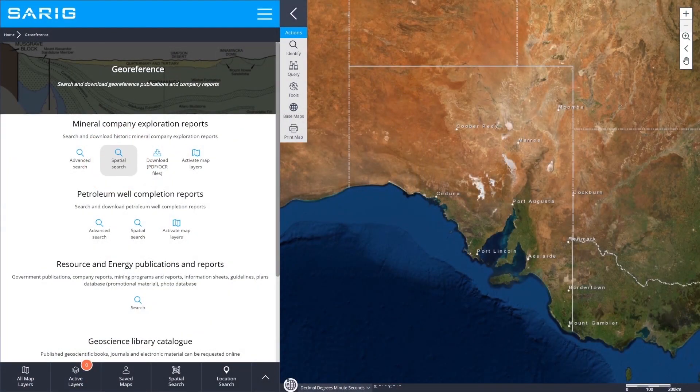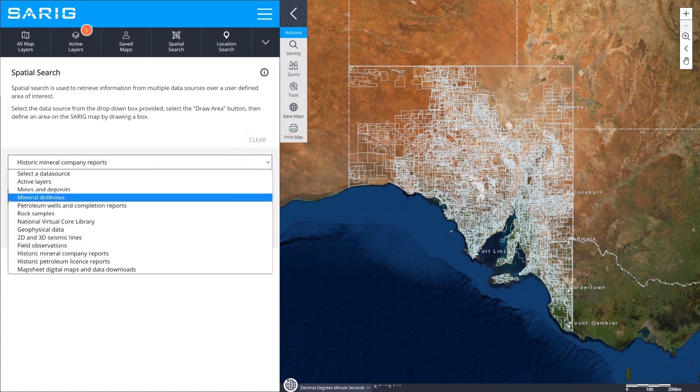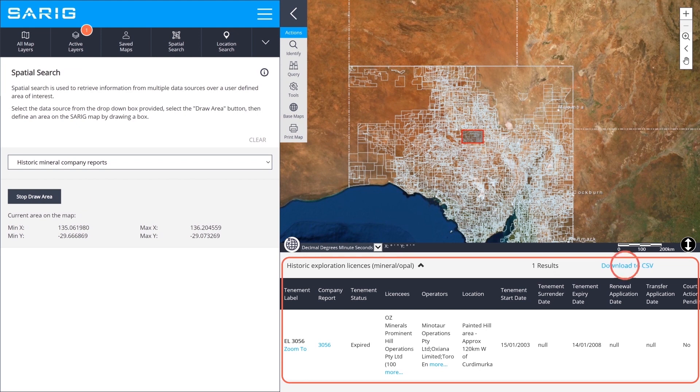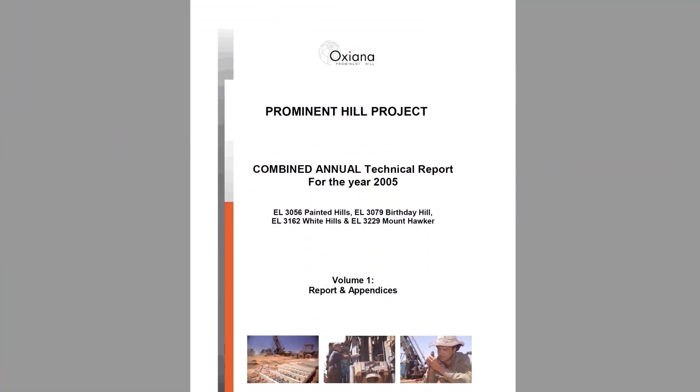We put a lot of effort into the user interface so people don't feel like they're searching a different data source for drilling or a different one for mineral occurrences. They can just come into SARIG, draw a box over an area, and tap into all of those 12 different data sources. We have a lot of hyperlinks so you don't even really feel like you're data mining. We aim to get you there in about three clicks, but the more you want to data mine, the more you'll get out of SARIG.